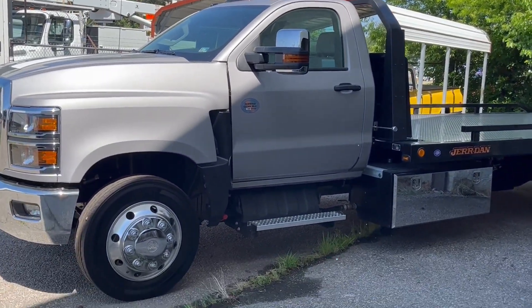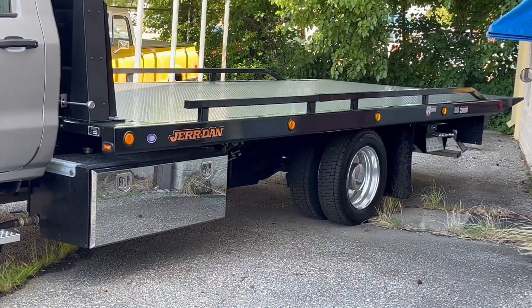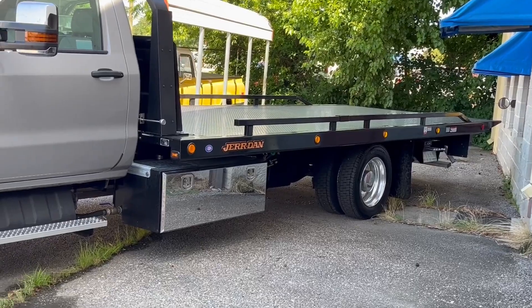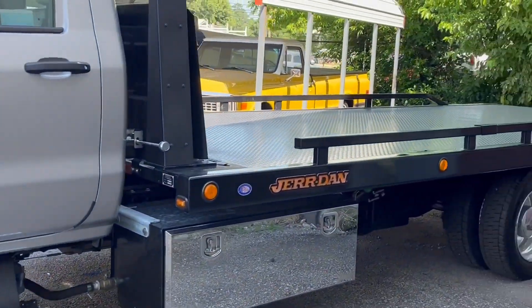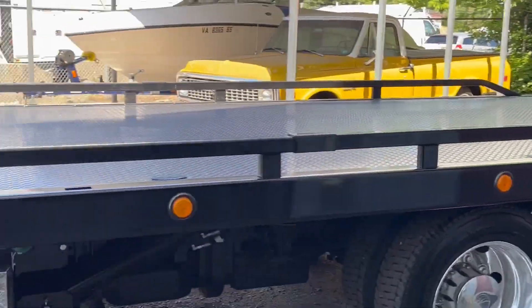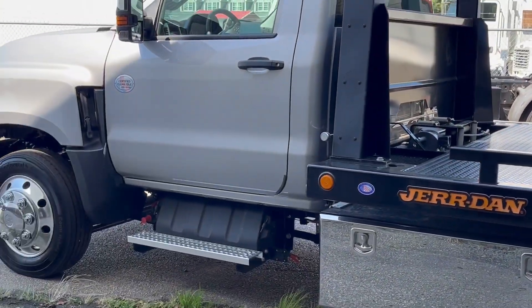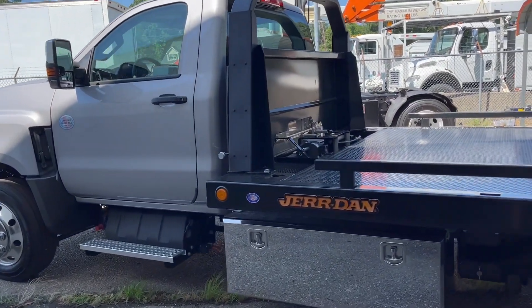Light bar, side steps, left and right side boxes, traction-treaded rear tires, and a very, very low bed height — probably the lowest. We actually just did a video with it next to a Ram, and it even sits lower than the Ram 5500 in two-wheel drive.